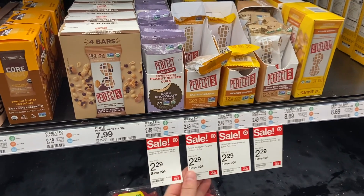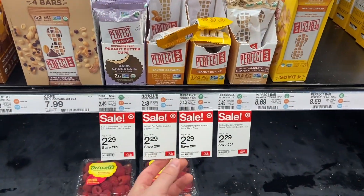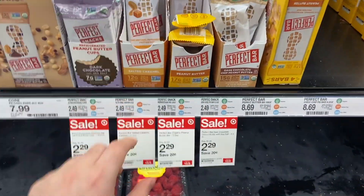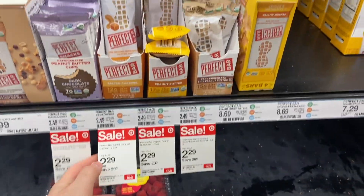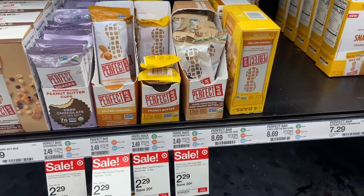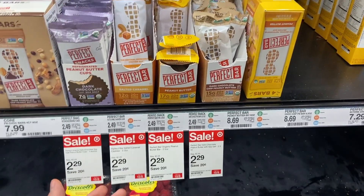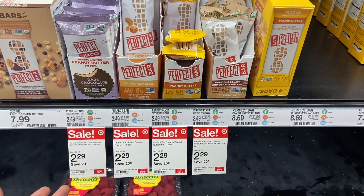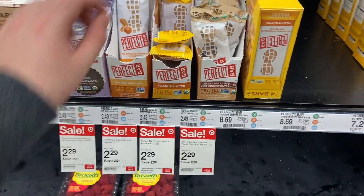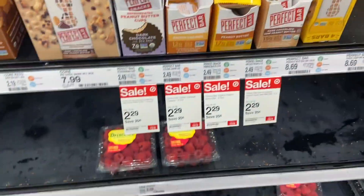We have an awesome money maker on the Perfect Bars at Target, and this is actually better than I thought because they're on sale. They are $2.29 — down from the regular price of $2.49 — and Ibotta has a rebate for $2.99 back literally, so it's going to make this totally free and you're going to make about 70 cents. Absolutely awesome. They have a salted caramel flavor I've never seen before, so we're going to try that.